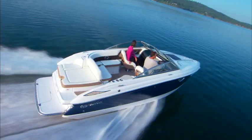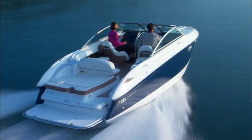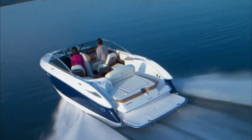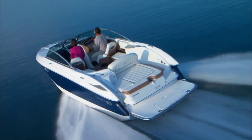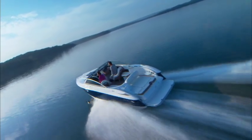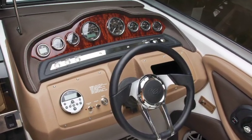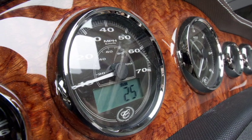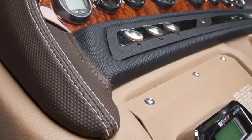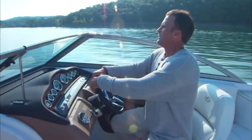The cockpit is pure Cobalt with standard features that serve friends and family for the day or the weekend. The 243 utilizes every inch of space — wider, longer and deeper than the competition. At the helm, Cobalt style and attention to detail provide instant and effortless information sources: digital gauges, digital stereo remote, all appointed with stainless switches, and the elegantly appointed eyebrow is exclusively Cobalt.